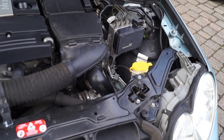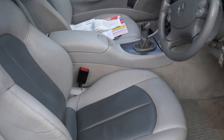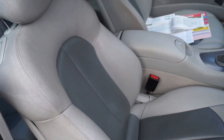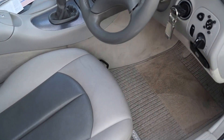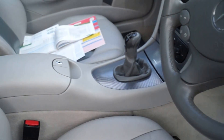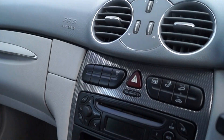Inside you can see the two-tone grey leather. It's even got the original mats. In the boot it has the original spare wheel, which has been untouched, and the original medical kit.